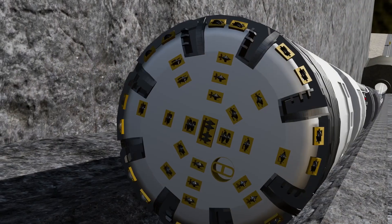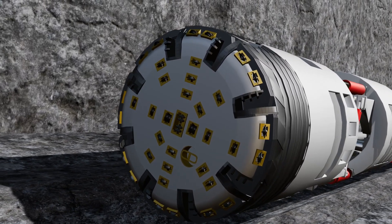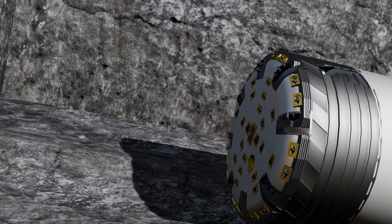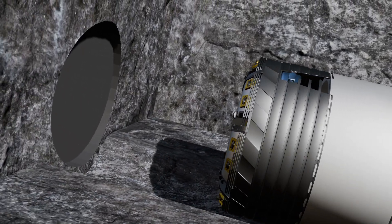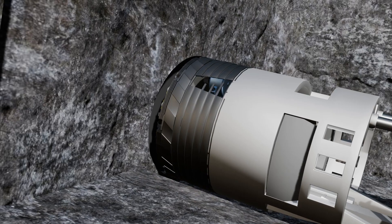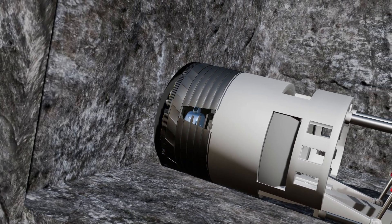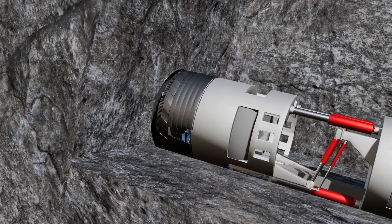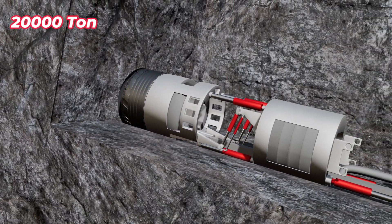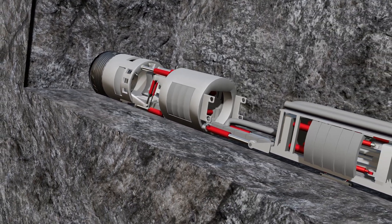Looking at the disc arrangement in the cutter head, another important feature is that while the stone is being crushed, water is sent to the cutting disc regularly so the disc does not overheat and its lifespan increases. Up to 20,000 tons of pressure is applied on these cutting discs, which is many times more than the weight of the whole machine.